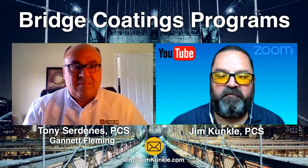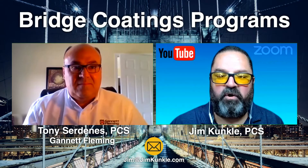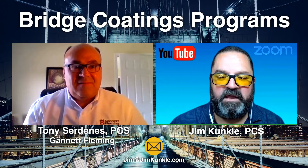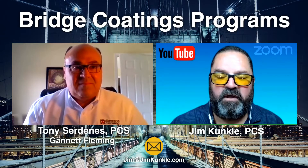Welcome to another episode of Global Topic. Today's topic will be bridge coatings programs. Joining me today is Tony Cerdanis from Gannett Fleming. He's the National Coatings Director for the firm.